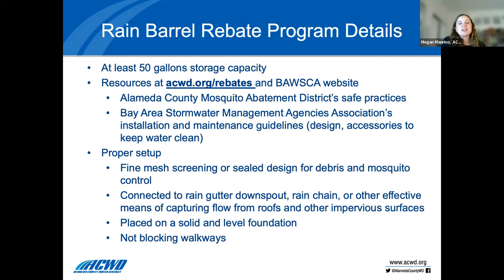Rain barrels must be at least 50 gallons. Keep your receipt and snap a few photos of the installation, upload it, and we can reimburse you with a check in the mail. Additional resources including recommendations from the Alameda County Mosquito Abatement District's Safe Practices, as well as how to design, store, and keep the water clean, are all on acwd.org/rebates. For proper setup, use fine mesh screening for debris and mosquito control, connect to a rain gutter or downspout, and place on a solid foundation.